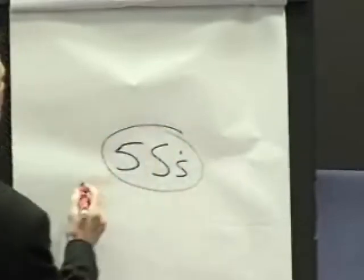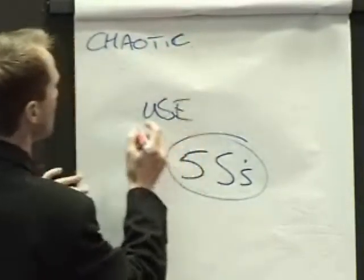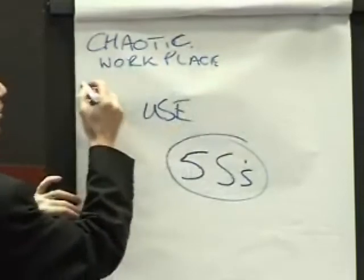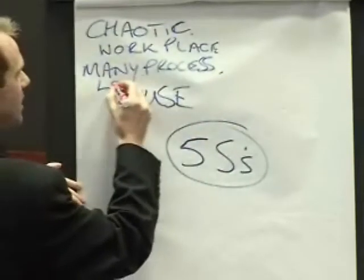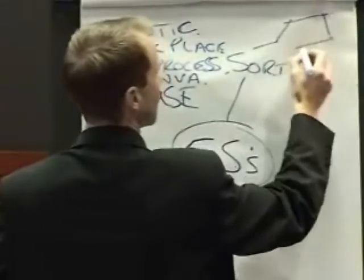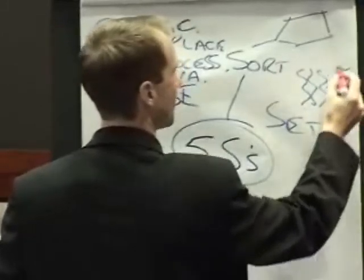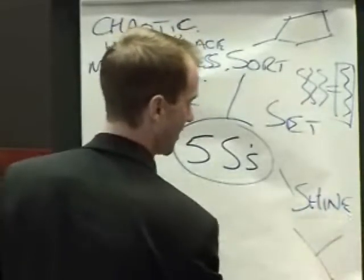In summary, the 5S's are most useful when you have a chaotic environment or chaotic processes, when you want to improve the workplace — which can have huge value-added effects — or where you have many processes that need to be standardized with a lot of identified non-value-added work. Going through the steps: first, Sort — do your red tag exercise; then Set in Order — take many processes and identify the simplest; then Shine — design in how to keep it clean.